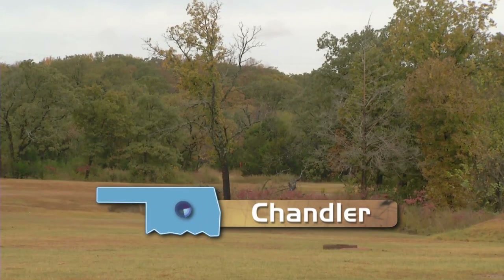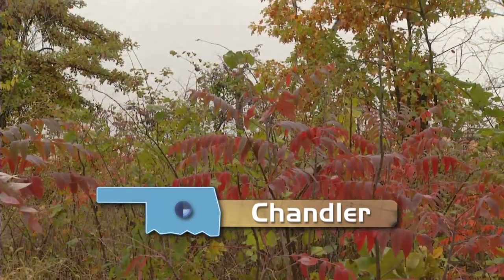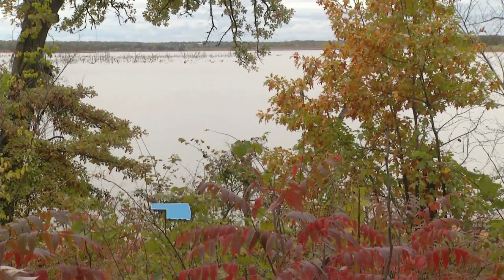We're making a quick stop next at one of our family's favorite easy-to-get-to camping spots, Bell Cow Lake in Chandler. Horse trails, camping, fishing, swimming — you can do it all in this municipal campground.